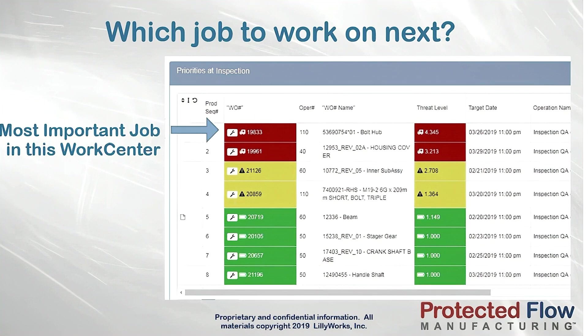In a high-mix custom manufacturing environment, you will have jobs that are due later but are more in danger of being late if you don't get started on them. PFM priorities are real-time and dynamic, always showing what job is most important to be worked on next.